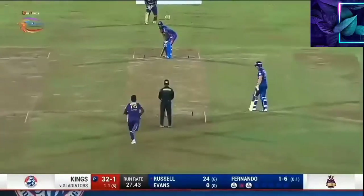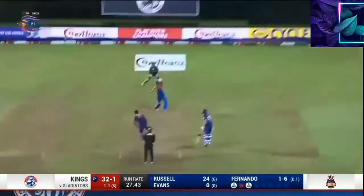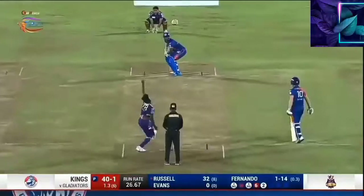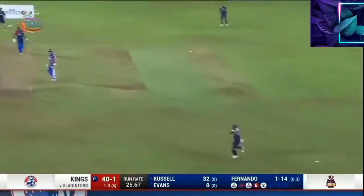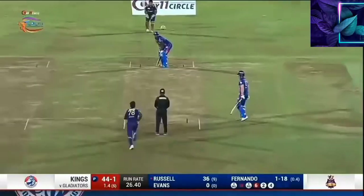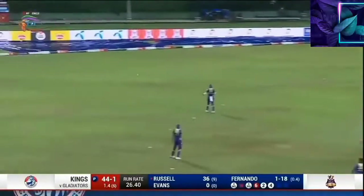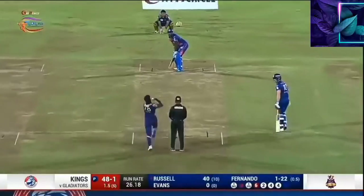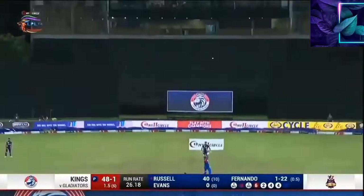And taken — oh that's a big hit, another six, another one, flat batted it. And if it is, go straight.